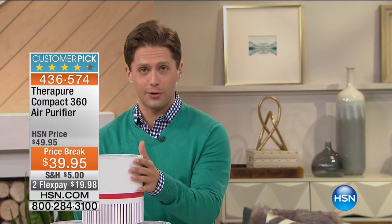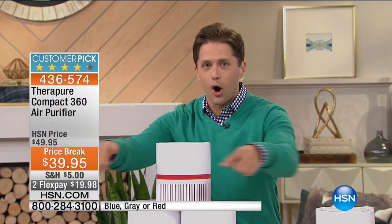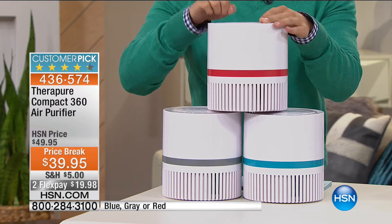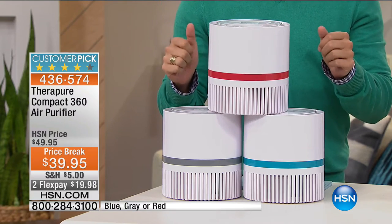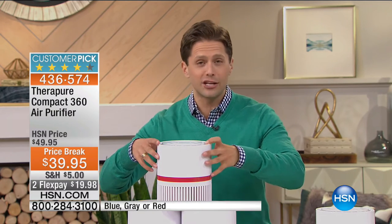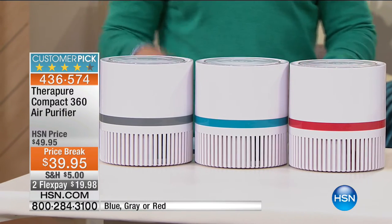Thank you for shopping here. This is the TheraPure 360-degree air purifier — one of the only air purifiers you've ever seen that actually purifies and cleans the air from every single direction. All around this TheraPure model it is purifying and cleaning the air. What you're getting today is our rave-reviewed customer pick model at the best price we've ever offered — $10 off, flex gets it home for only $20. Customer after customer has said they were skeptical at this price and size, and it has done a wonderful job cleansing the air of odors, smells, and dust particles. We have it in red, blue, and gray, with about 900 available — this is the only chance to shop for it today.